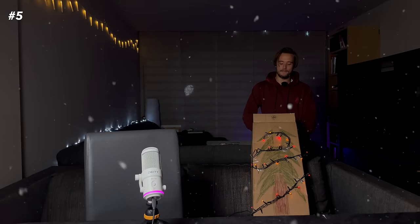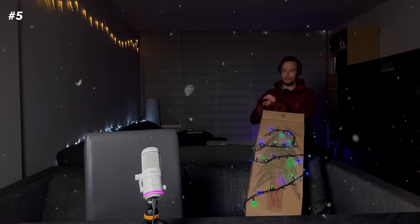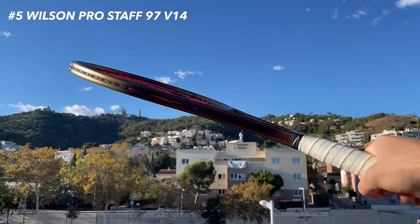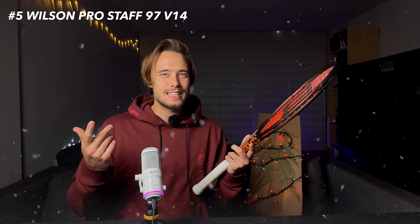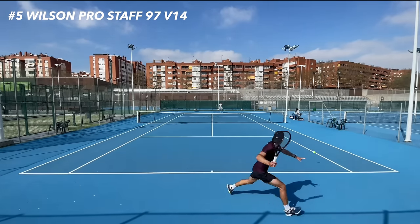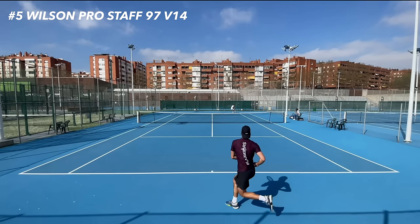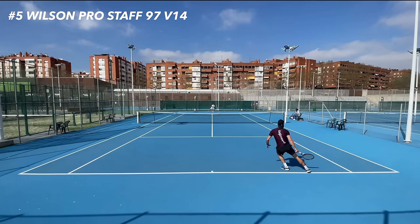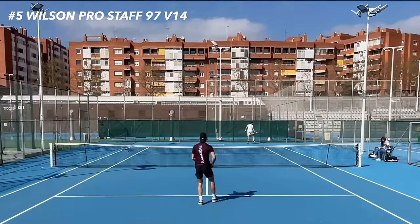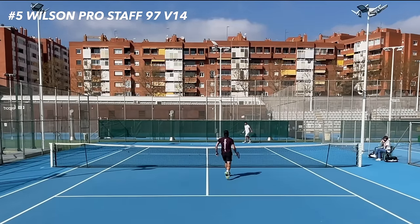What do we got here? The Wilson Pro Staff 97 v14. The Wilson Pro Staff 97 really doesn't need any introduction — we all know what this racket is, it's been out there for absolutely ages. Best control, best feel — you name it. That's kind of what this racket is meant to be, though you might not agree.